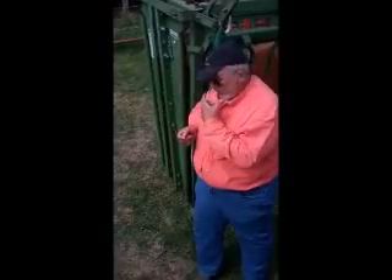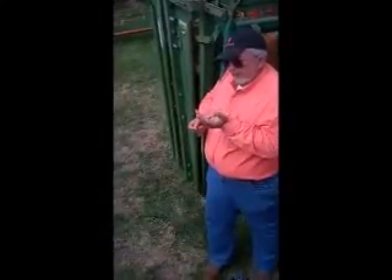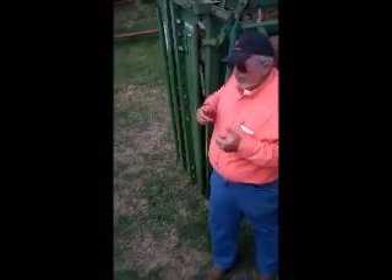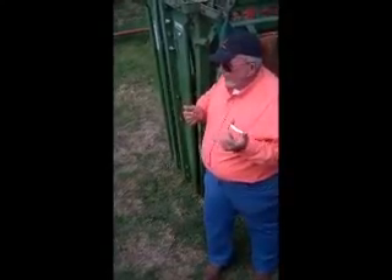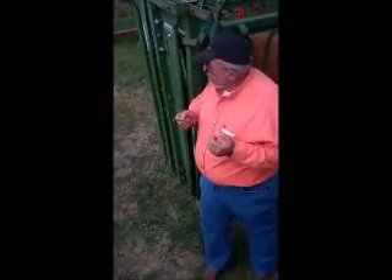They've still got the baby teeth except they've replaced those. Four years, they replace the next pair. Five years, they've replaced the last pair. So at that point they've got eight permanent teeth, and we call that full mouth.